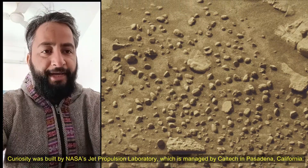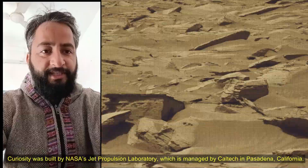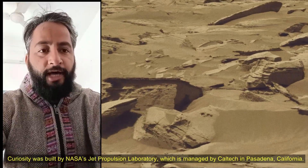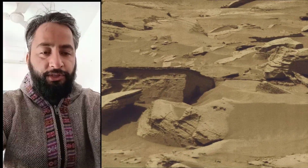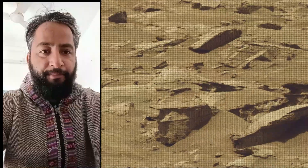The Curiosity Mars rover was built by NASA's Jet Propulsion Laboratory, which is managed by Caltech in Pasadena, California. JPL leads the mission on behalf of NASA's Science Mission Directorate in Washington. Malin Space Science Systems in San Diego built and operates MastCam.